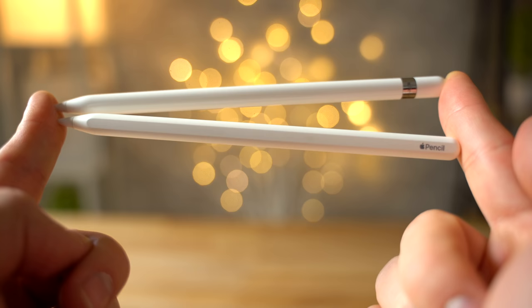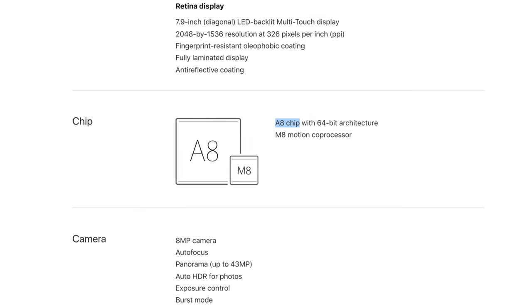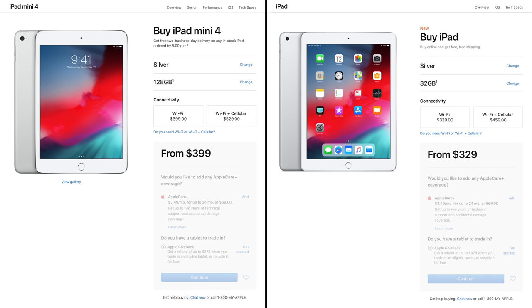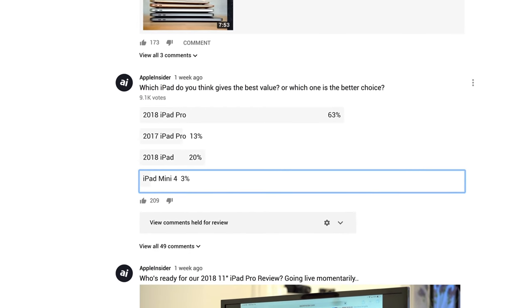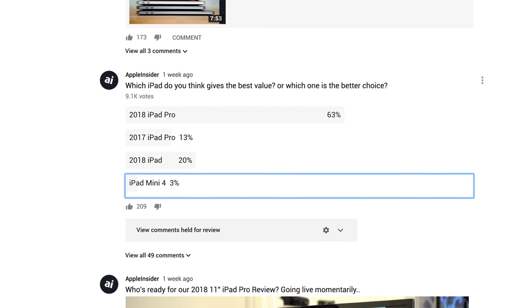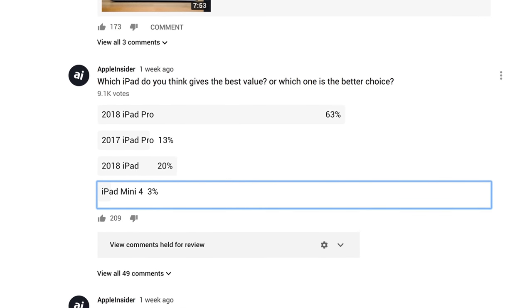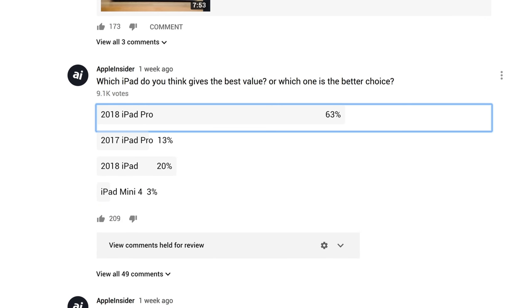Right off the bat, I want to take the iPad Mini 4 off the list for a few reasons. It's the only current iPad that doesn't support the Apple Pencil, it's powered by a processor that came out in 2014, and it's more expensive than the iPad, so I personally wouldn't buy it. I ran a poll on our channel about a week ago and out of almost 10,000 people, only 3% thought that the iPad Mini 4 was the better choice. 63% thought that the 2018 iPad Pro was the best choice, despite being the most expensive, and I agree with them.